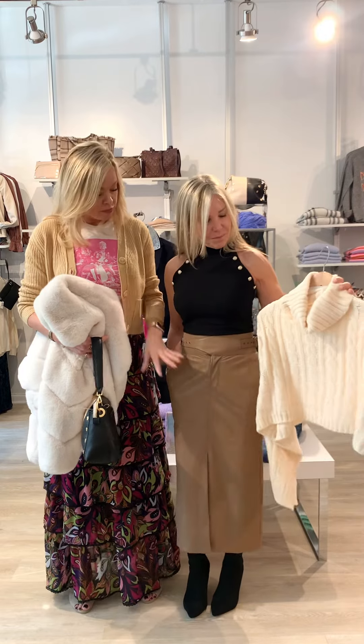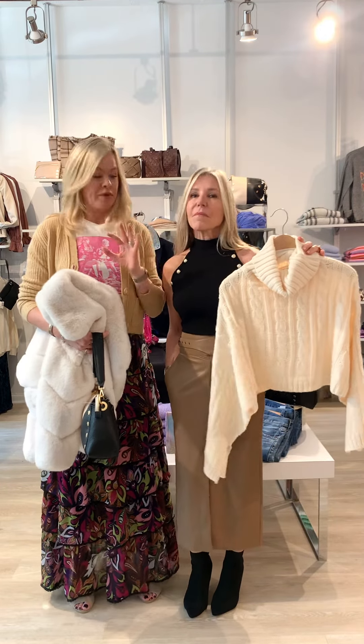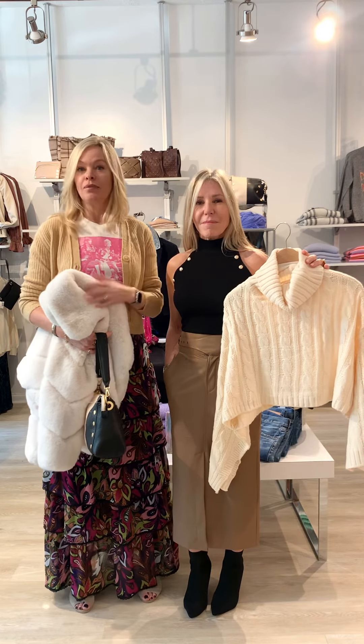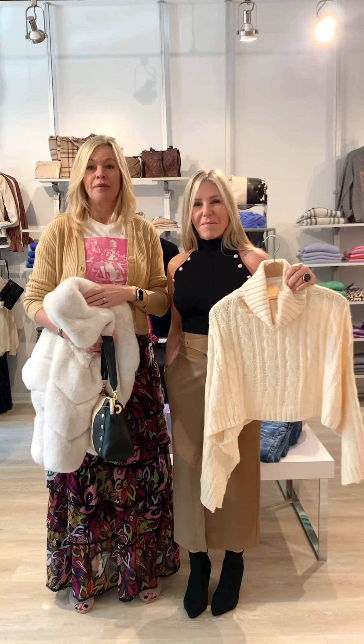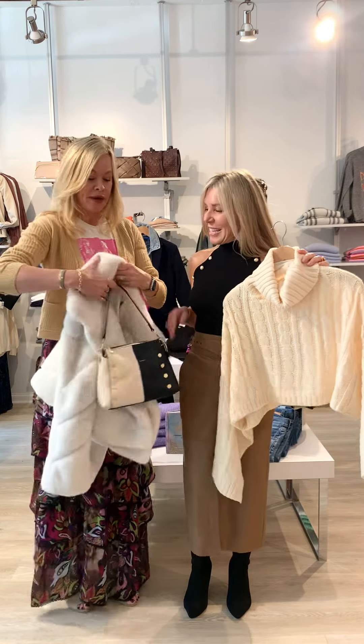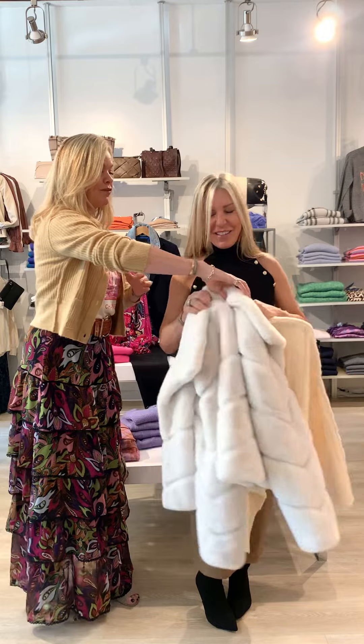Going back to the packing idea: if I was going to the city I'd bring this faux leather skirt and this fabulous top for an amazing restaurant, then bring the sweater for the next day with a flat boot — it's going to be fabulous.